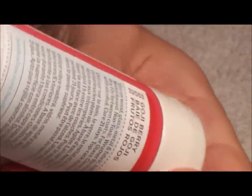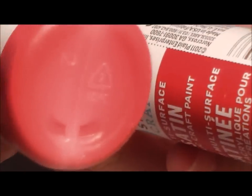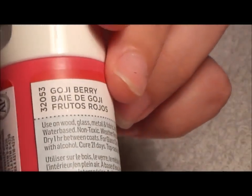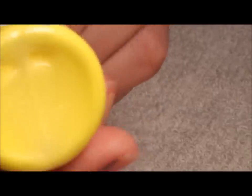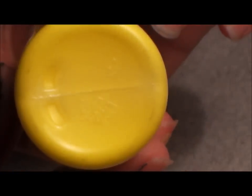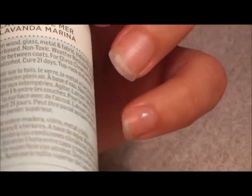This one looks like the other one but it's not — the Japanese Maple one is darker and this one is a little lighter. This one is 'Goji Berry' — pretty color. Then I got a darker yellow called 'Rubber Duck,' and it's true to its name — it's that yellow. And I got 'Sea Lavender' again — very pretty blue.